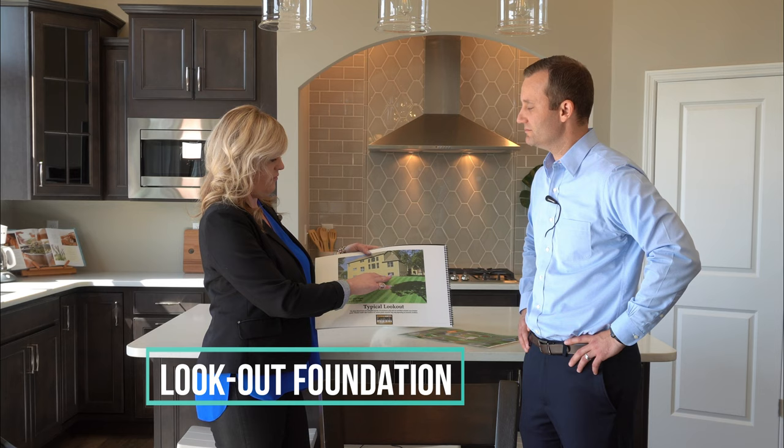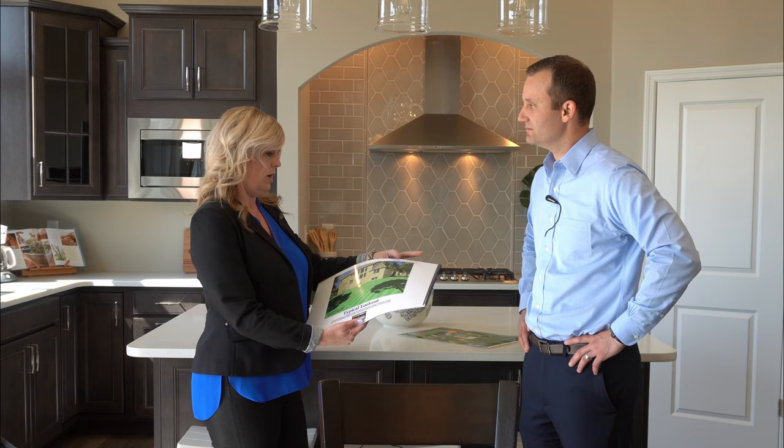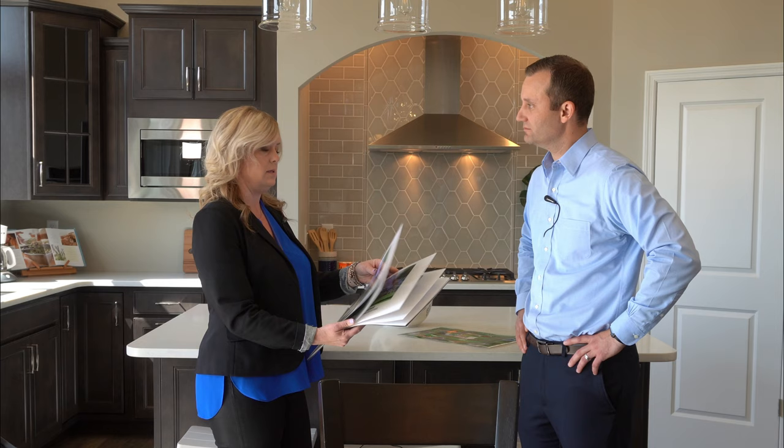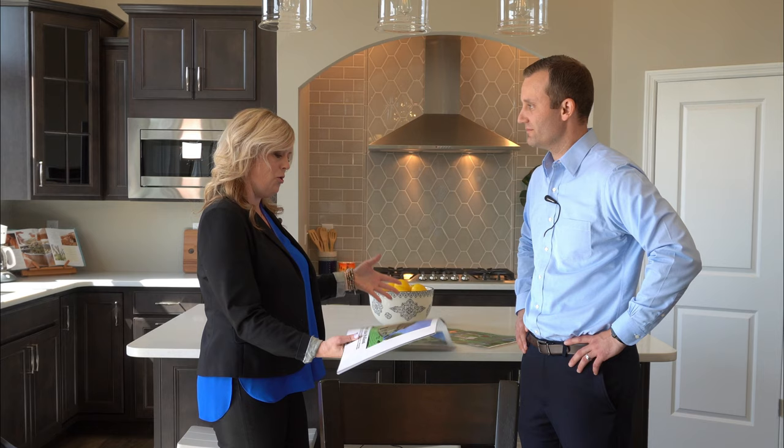When choosing a lot for a customer, we have some great tools that show a typical in-grade foundation — you'd have maybe a couple of steps coming off the back kitchen nook. For a walkout, your deck would probably be here with about 12 to 14 steps coming off of it, with windows and a sliding glass door in the lower level giving lots of natural light. Then there's the lookout style, with about five or six steps down from the sliding glass door and horizontal slider windows for a garden view — when you're standing in the basement, you're about waist high.